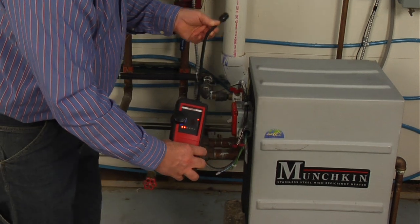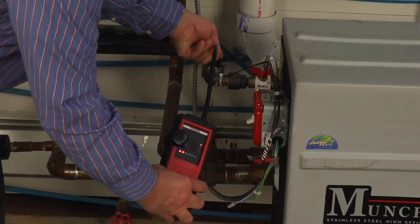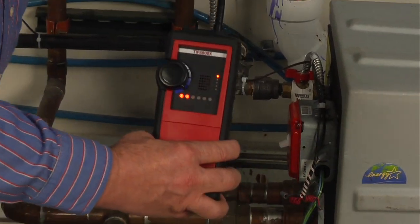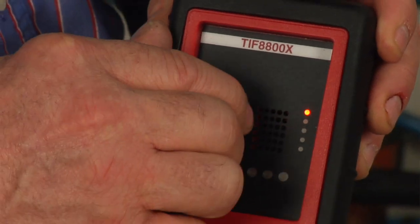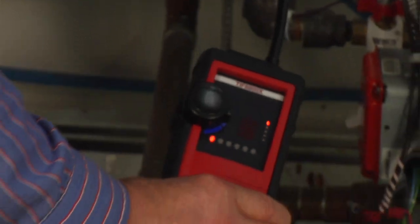We have set up a leak test here. You simply wave the probe of the 8800X over the area and it picks up the leak and gives you an audible and visual signal that the leak is present. The closer you get to the leak, the LED readout and the audible signal will both increase in frequency.